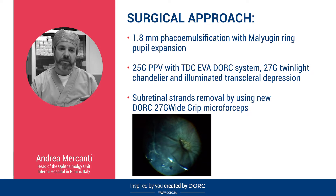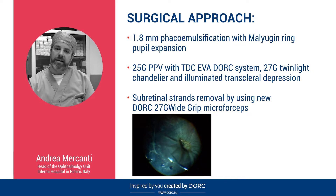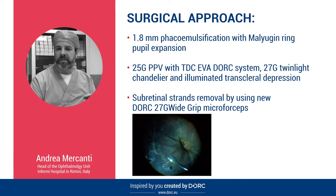doing a 1.8 mm corneal opening and phacoemulsification, with the use of a monogene ring to gain a great enough pupil diameter. Vitrectomy with 25 gauge probe with the twin dimensional cutting IVA DORC system with 27 gauge twin light chandelier and illuminated transcleral depression.